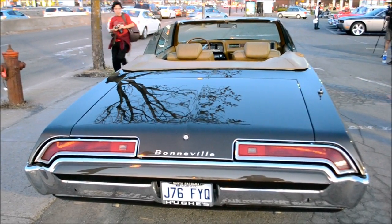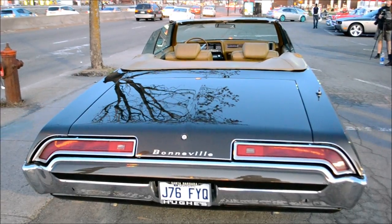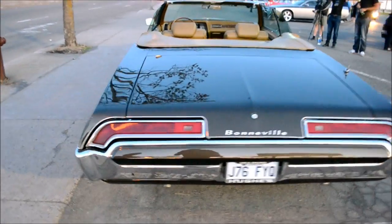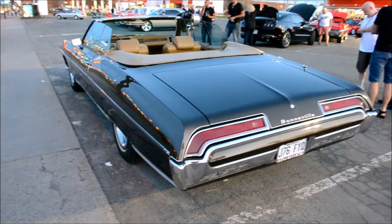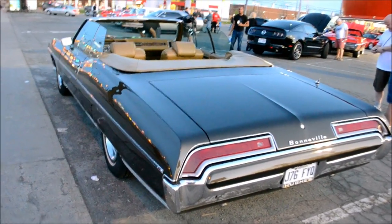The Parisienne — the Canadian Parisienne — was still a very nice version of this, but this is really the top-of-the-line Pontiac, knock-your-socks-off beautiful. I remember seeing this car here last year but I wasn't able to get a film of it.